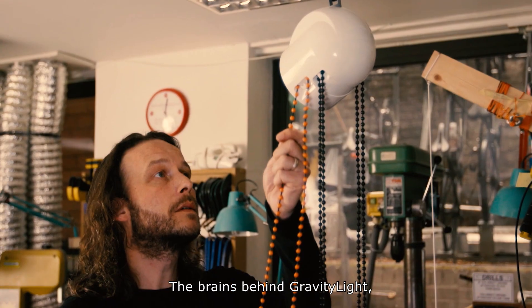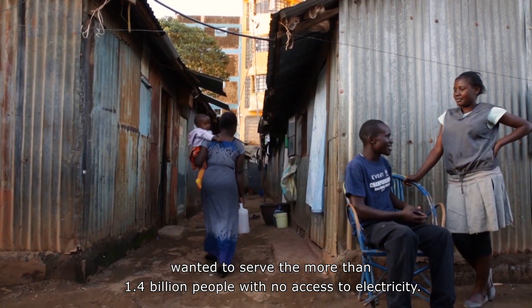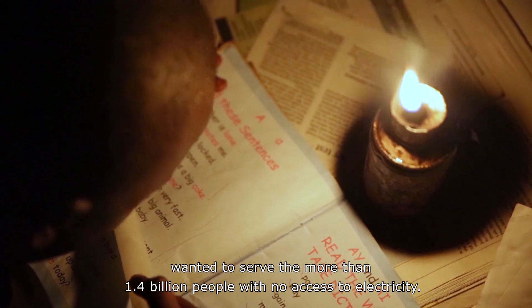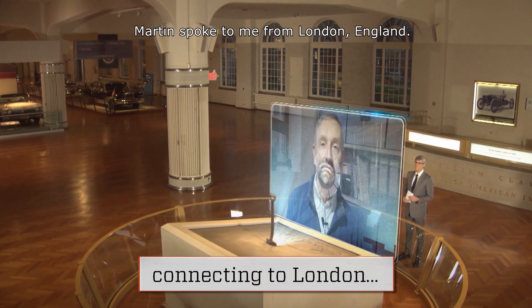The brains behind gravity light, Martin Riedeford and Jim Reeves, wanted to serve the more than 1.4 billion people with no access to electricity. Martin spoke to me from London, England.